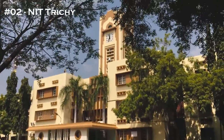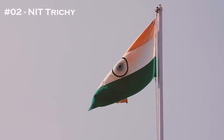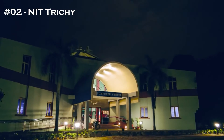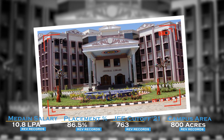The 2nd college in the list is NIT Trichy. The NIRF 2022 ranking is 8. The least JEE cutoff stands at 793. The median salary touches around 11 LPA. The placement percentage is 86.5% and the campus area is 800 acres, which is pretty massive. The top 1st college through JEE Mains is IIIT Hyderabad.